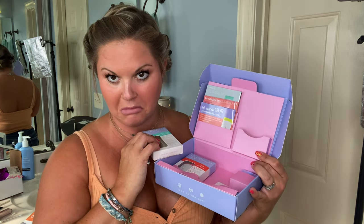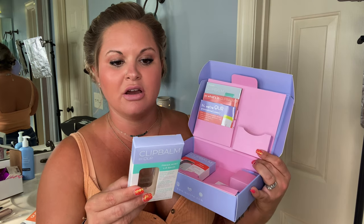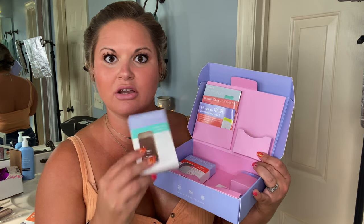I can put sunscreen on my lips when I go outside, so for everyday use I'm good. It's sulfate-free, paraben-free, silicone-free, phthalate-free, PEG-free, and cruelty-free.